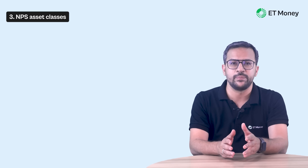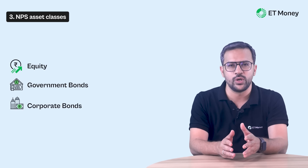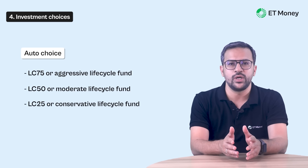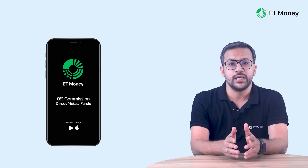NPS offers four asset classes: equity, government bonds, corporate bonds, and alternative investment funds — denoted as asset class E, G, C, and A respectively. NPS also offers two investment choices: active and auto. The active choice allows you to decide how much to invest across asset classes E, G, C, and A subject to certain upper caps. The auto choice has three predefined life cycle fund portfolios that adjust your allocation across asset classes E, G, and C as per your age — note that asset class A is not available under auto choice.